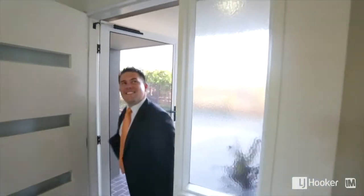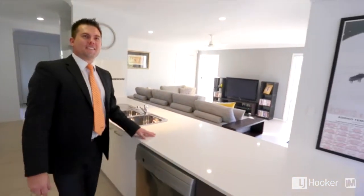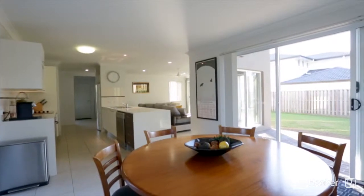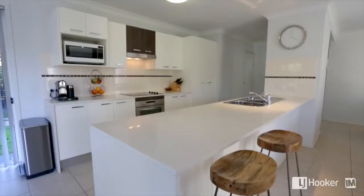As you step through the front door, you'll notice it opens up into a contemporary open plan design and it flows through to the kitchen, which is the centre part of the home. The kitchen overlooks the living areas and features a stone bench top, electric appliances, dishwasher and loads of cupboard space.